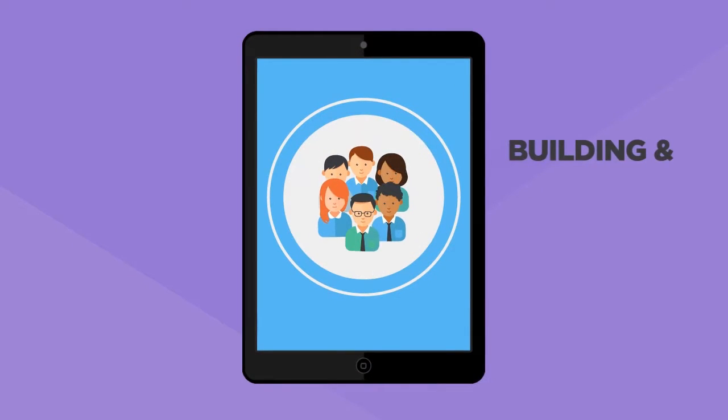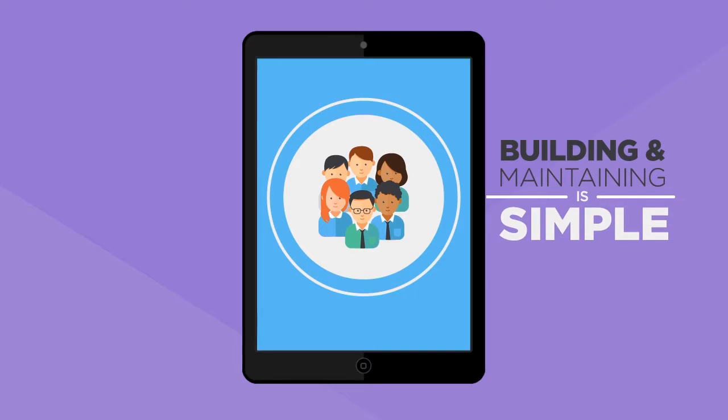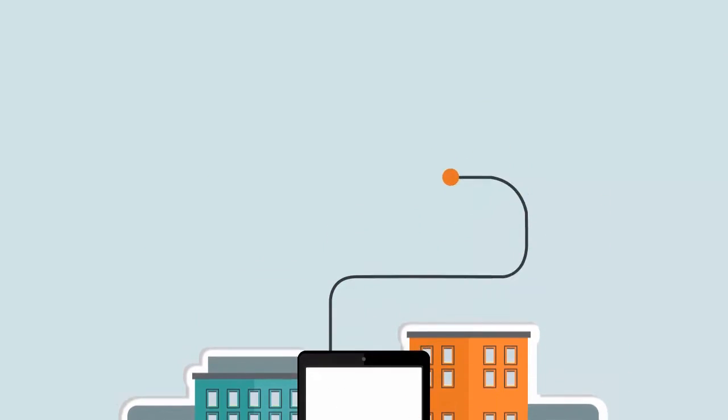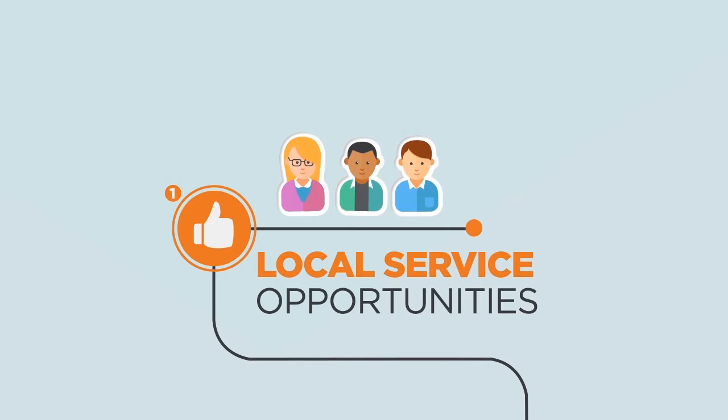With Corporate Connect, building and maintaining your employee volunteer program is simple. In just a few weeks, Corporate Connect can be launched, branded for your company, and working behind the scenes to automatically recommend local service opportunities to employees within a mobile-friendly environment.